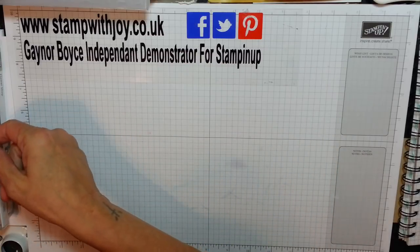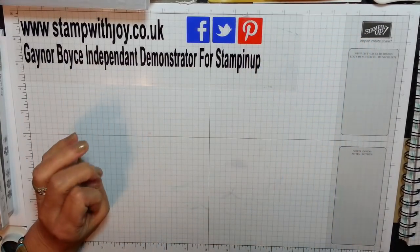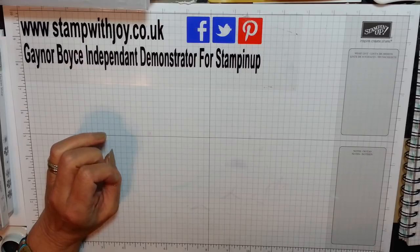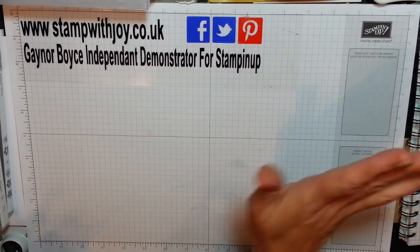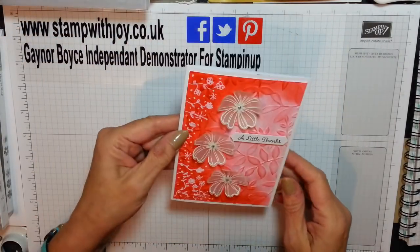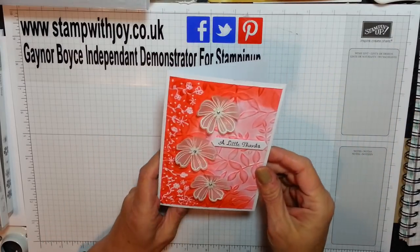I saw something very similar — it's not exactly the same, it's very similar to something I saw on Pinterest and it didn't give me the lady's name. I lost it now, no name. So if you see this video and you think, oh it's pretty much like yours, I do apologize and thank you.